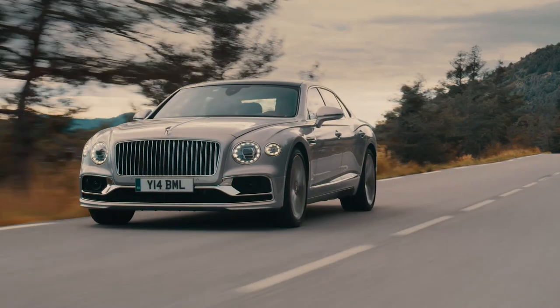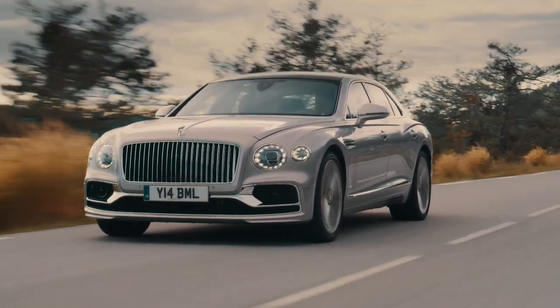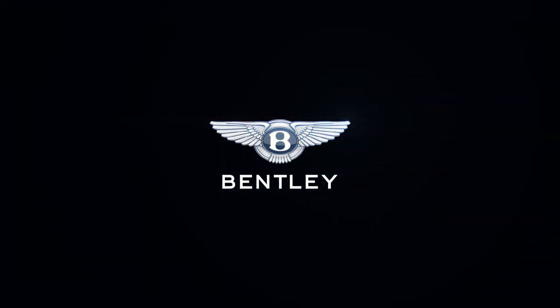Thank you for awarding us this Best Interiors Trophy. It takes over 130 hours to handcraft every Flying Spur, and we are truly proud of this wonderful vehicle. Thank you.